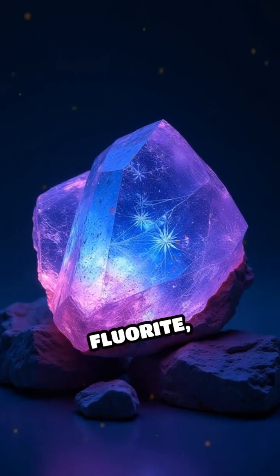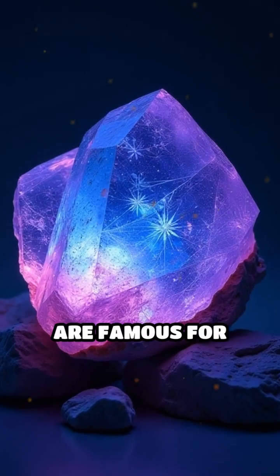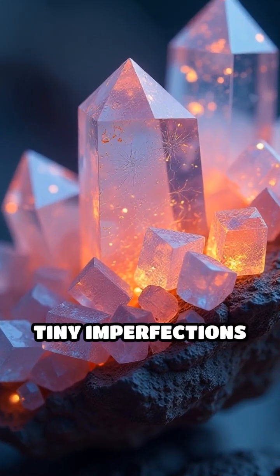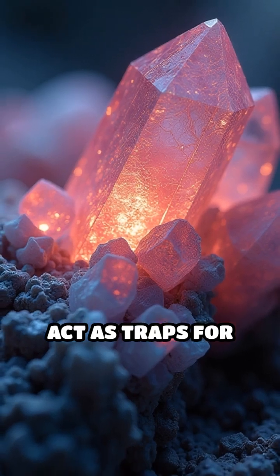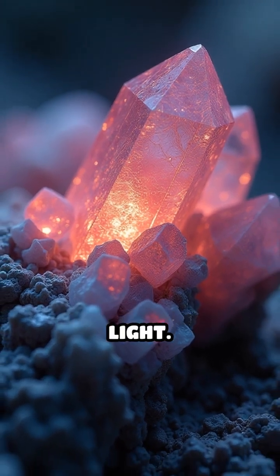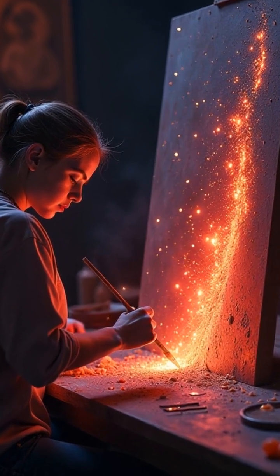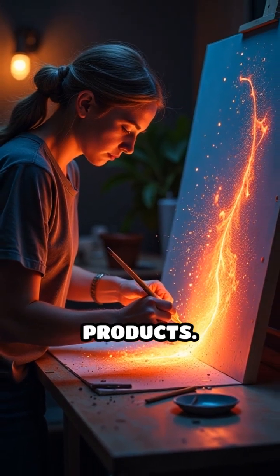Minerals like fluorite, calcite, and willemite are famous for their glowing displays. The secret lies in their internal structure — tiny imperfections act as traps for energy, releasing it as light. These glowing rocks have been used to identify valuable minerals, create art, and even inspire glow-in-the-dark products.